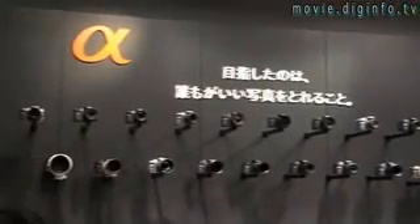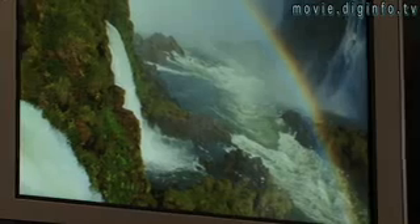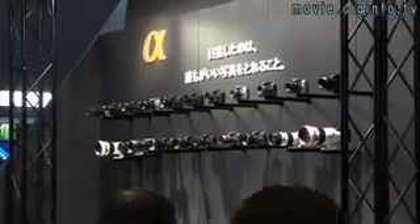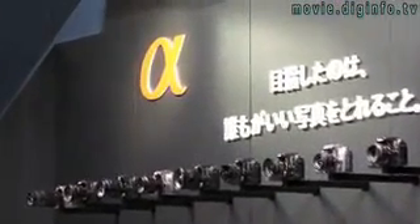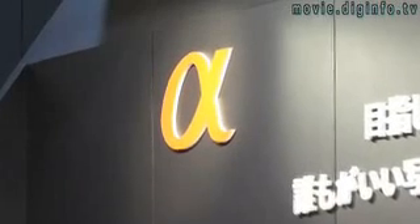The BEYOND system is a high-speed noise reduction processor that allows for high-resolution pictures. For the new line, the BEYOND system will be combined with Sony's new exclusive image sensor, the details of which could not be disclosed.